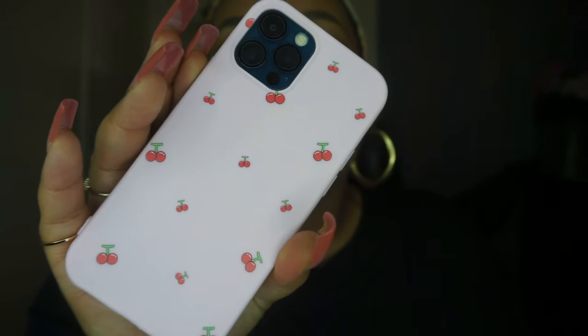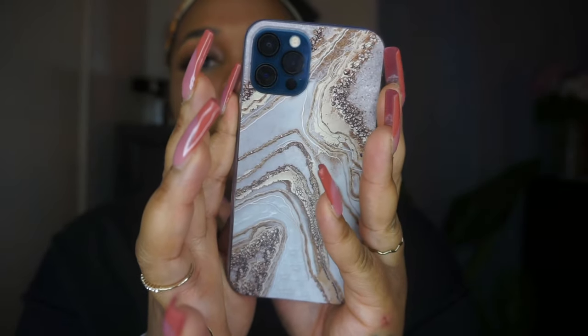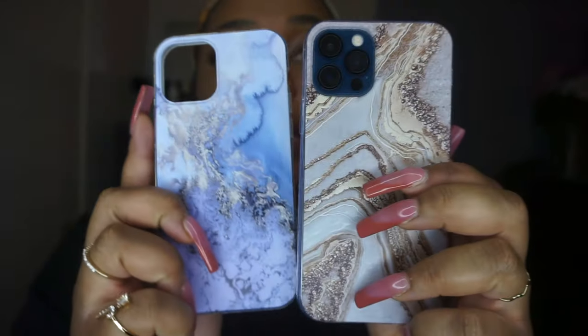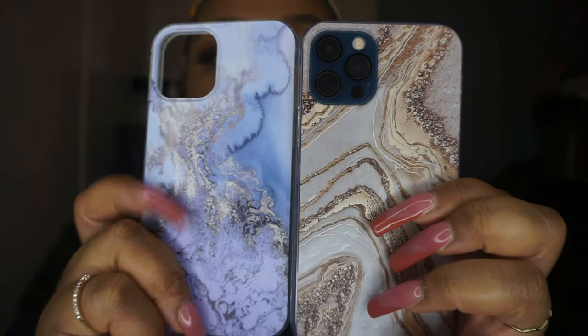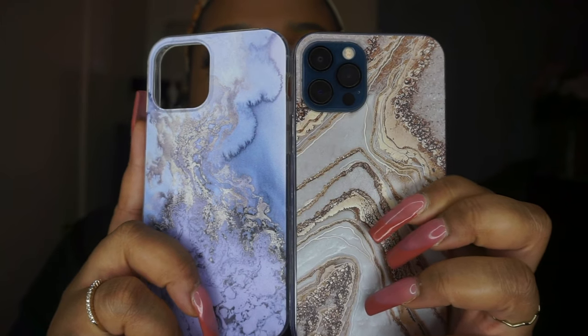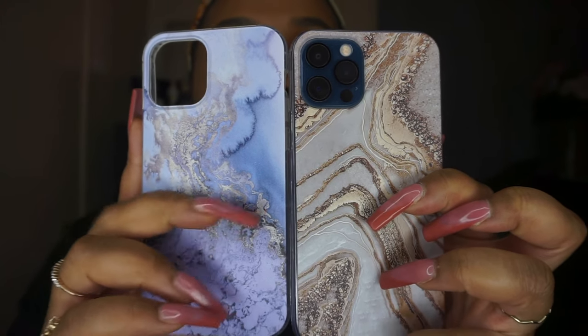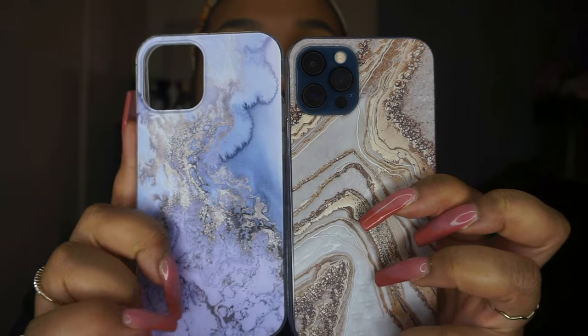Look at this one — do we like this marble? Are we feeling the blue or the brown? I don't know, something about this blue is nice, but this brown one has a little more marble to it. It's so cute though.